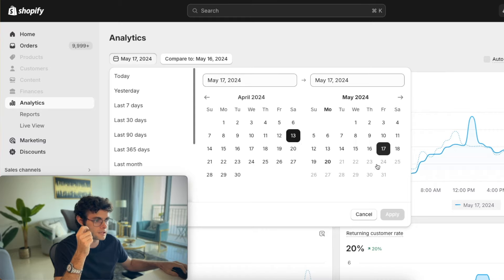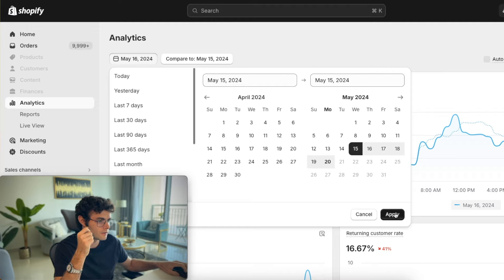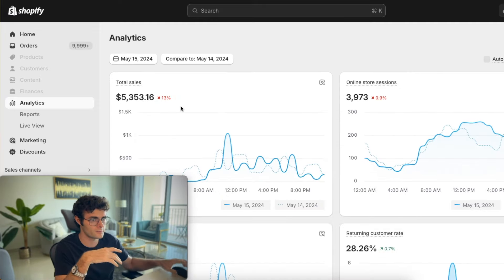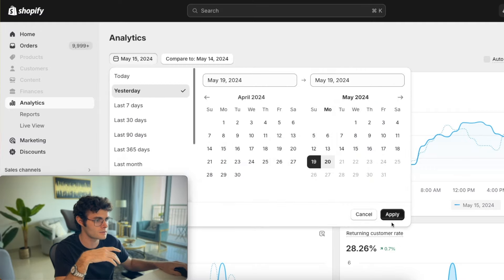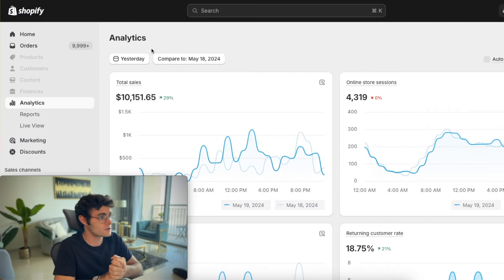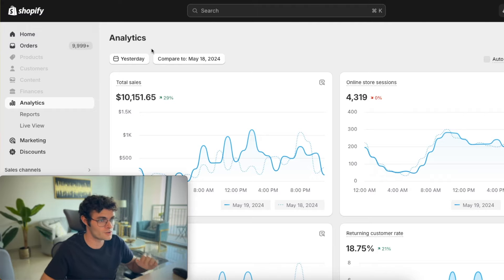So we're scaling them — there are ups and downs. I think the 16th was a little higher, the 15th might've been lower. So between five, six, seven thousand, and we're scaling them to over $10,000. Yesterday was our highest day so far this month, and we're still in the process of scaling them. So let's actually go through the exact landing page that we use.